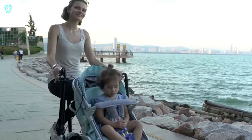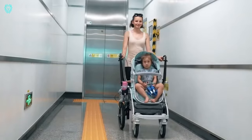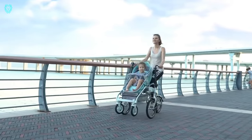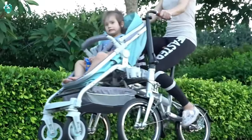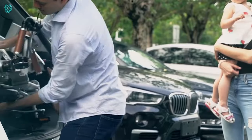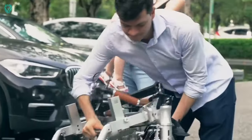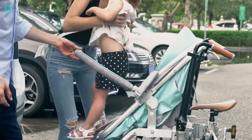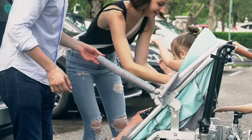Introducing the Alpha Wise Bike Stroller, a brilliant innovation that seamlessly combines a bicycle and a stroller, adding a whole new level of fun to your child's walks. Unlike a mere prototype, this creation is a fully functional and affordable product. When folded, it functions as a regular stroller for your supermarket trips.